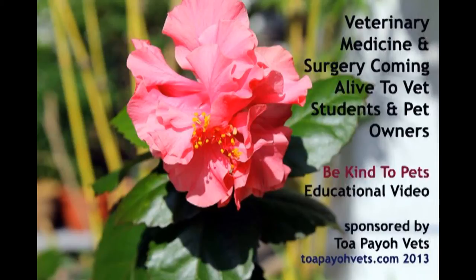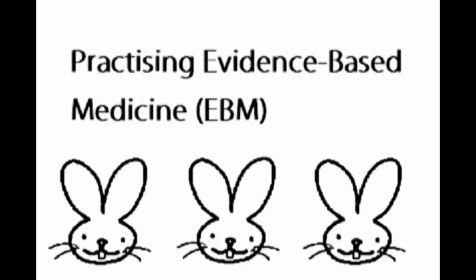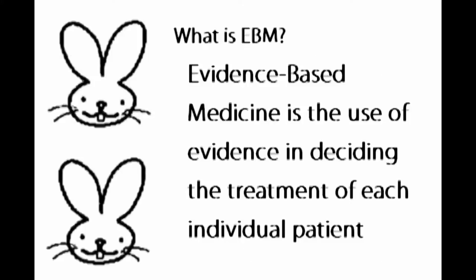This is a Be Kind to Pets educational video sponsored by Tapio Vets. Evidence-based medicine is the use of evidence in deciding the treatment of each individual patient.